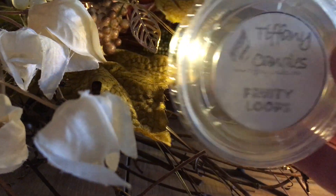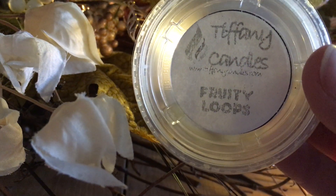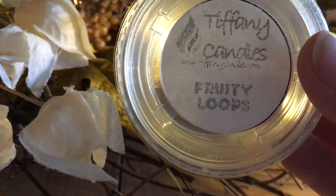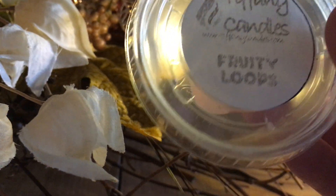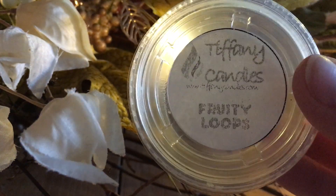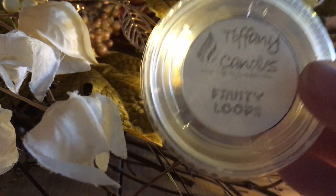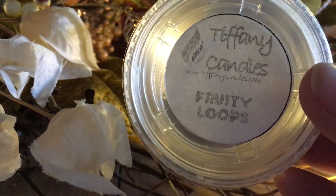Fruity Loops from Tiffany's — part of my fruit loops meltdown — it was good but when I melted it I picked up a slight cigarette note, which was very strange. I would not repurchase. I think I'm over fruit loops — this is the first combination of scents I'm over, at least for a year. I've done so much fruit loops it was very overwhelming.